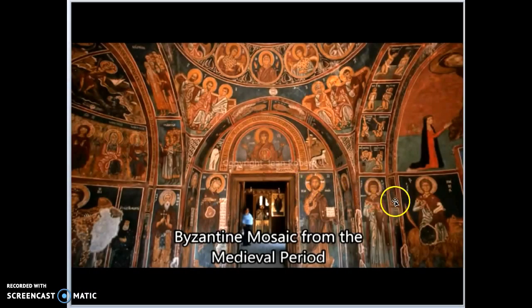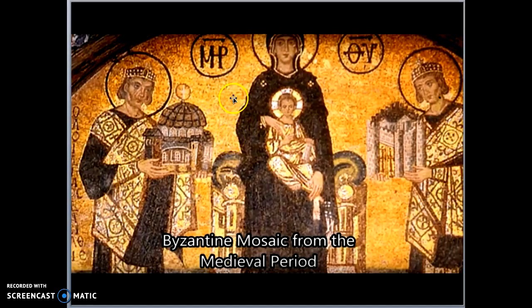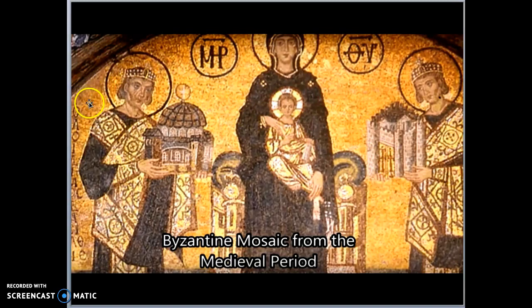Later on he went to Italy, where he saw old golden pictures done during the medieval times — of saints, of Jesus, and people from the Bible. He noticed that they used tiny little bits of gold tiles called mosaics to make beautiful pictures.